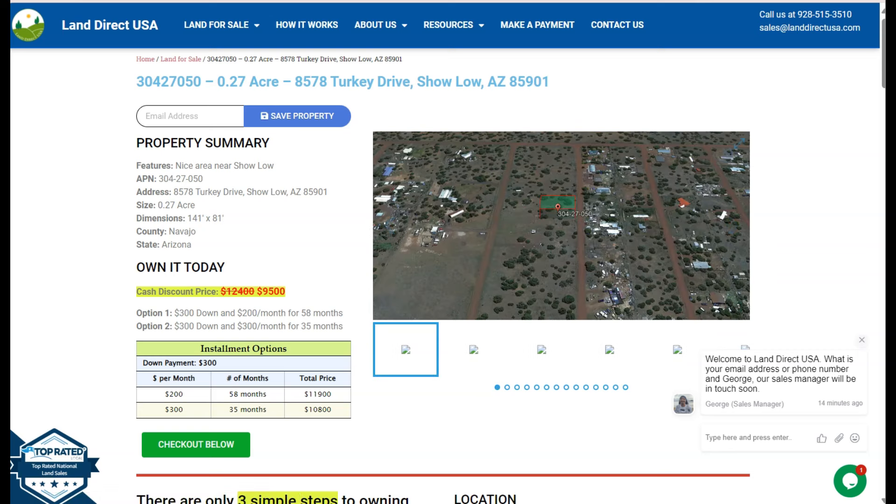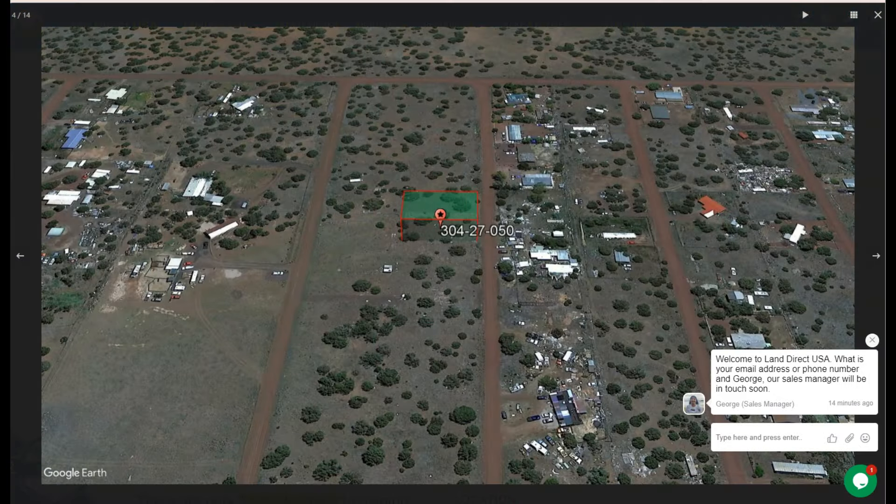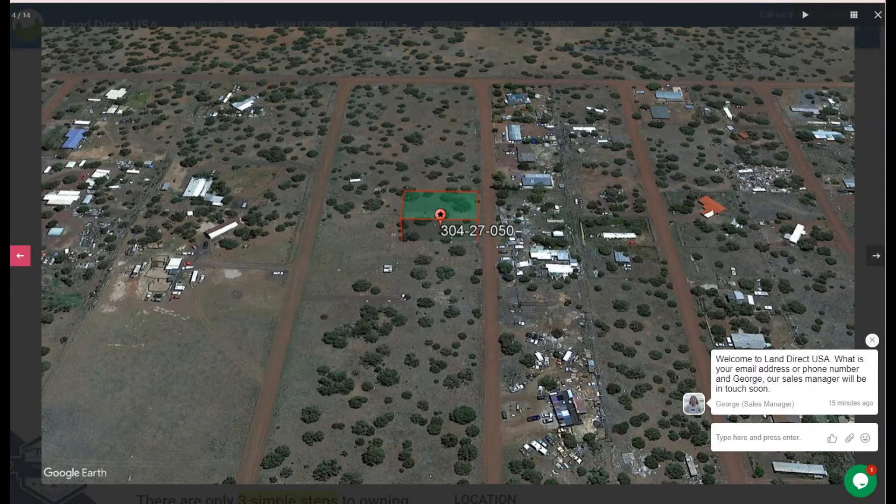On this side here we have some gallery photos. You can check some aerial views and some mountain views of the lot. And here is your lot — as you can see, there are a lot of developed areas within this area.